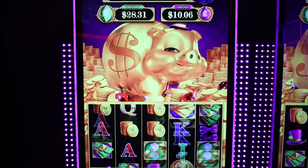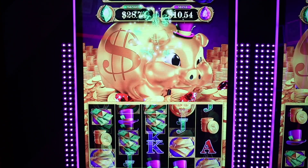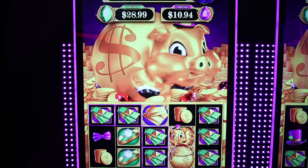Featuring full 3D animation, this little piggy is the star of the show. As wilds are collected, he slowly grows up until a jackpot win is triggered.